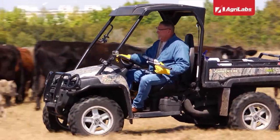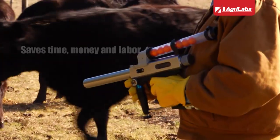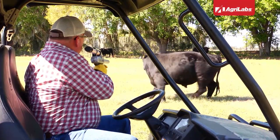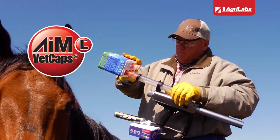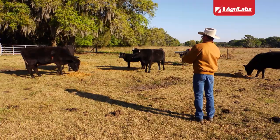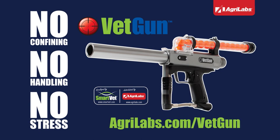Working your cattle just got easier. Introducing the new VetGun delivery system — a new way to apply topical insecticides to your cattle. The VetGun lets you remotely treat cattle with effective parasite control, so you can do it from an ATV, on horseback, or just walking among the herd. It's that simple. The proven topical insecticide AML VetCap is used with the VetGun, and it works fast to control horn flies and lice while minimizing stress on your cattle. Fast. Easy. Effective. VetGun. Check with your animal health supplier for availability.